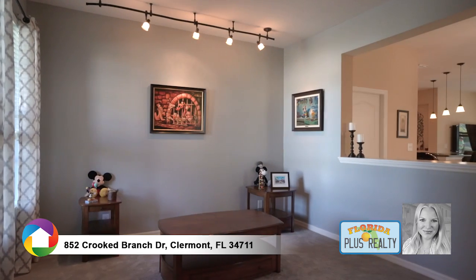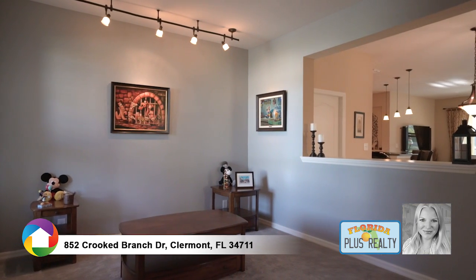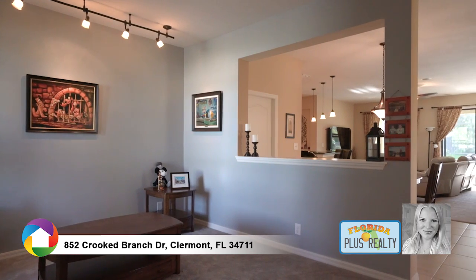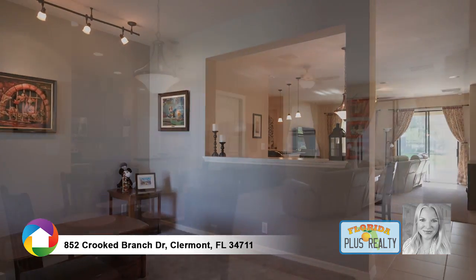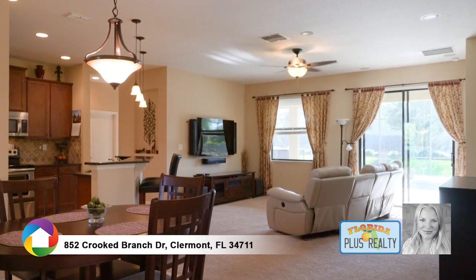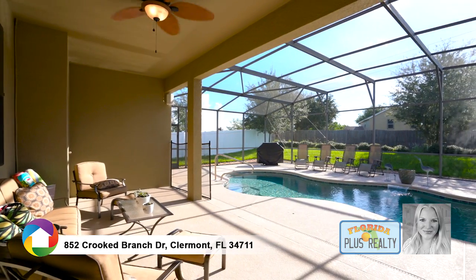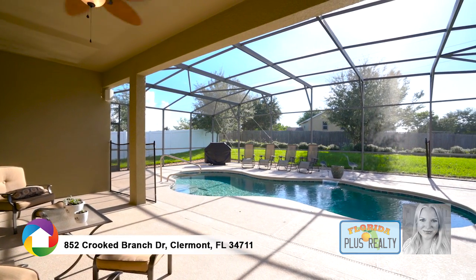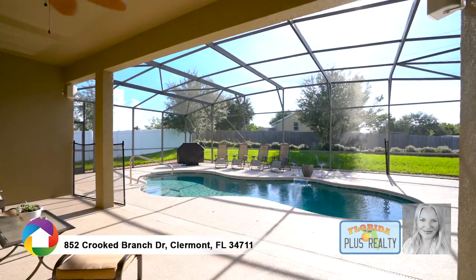The foyer is adjacent to the bright and open living room. The family room includes sweeping views of the screened lanai and pool with waterfall. Open the sliding glass doors and enjoy the peaceful sounds of nature and the tranquil waterfall — your own private oasis.